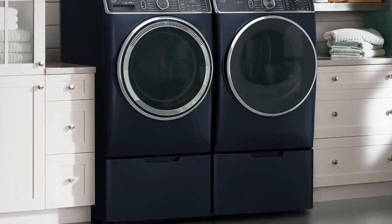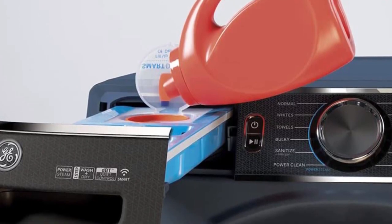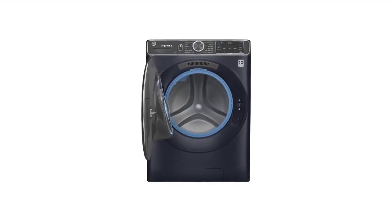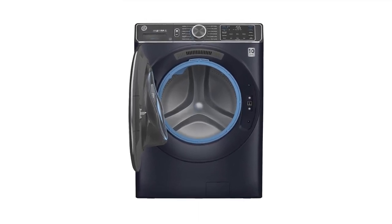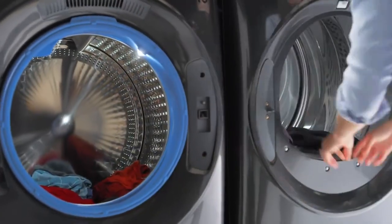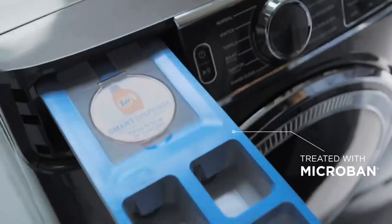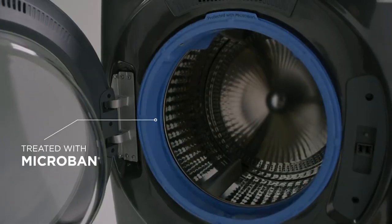In our tests, we found the wash cycles speedy and very effective, cleaning cotton and polyester stain swatches in both warm and cold water. Even the quick wash removed a set-in stain in just 20 minutes. One thing to note: some reviewers say this washer is louder than they would like. We found liquid detergent is easy to fill without spilling, and up to 50 ounces of liquid can go in at a time.